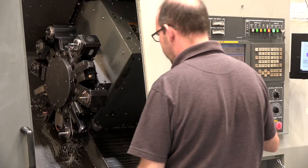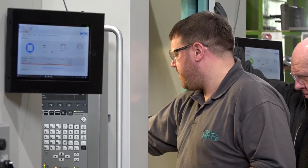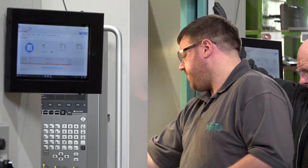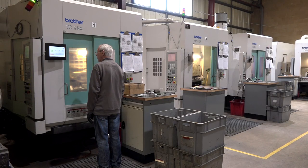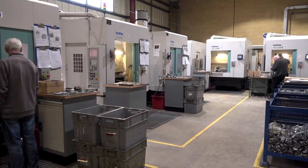We employ 55 people here operating on an extended single shift, so we can run key machines for the equivalent of a couple of shifts but we're doing that on overtime. Having 55 employees and a suite of high-performance machine tools is one thing, but how do you ensure you're getting the best out of your investment?